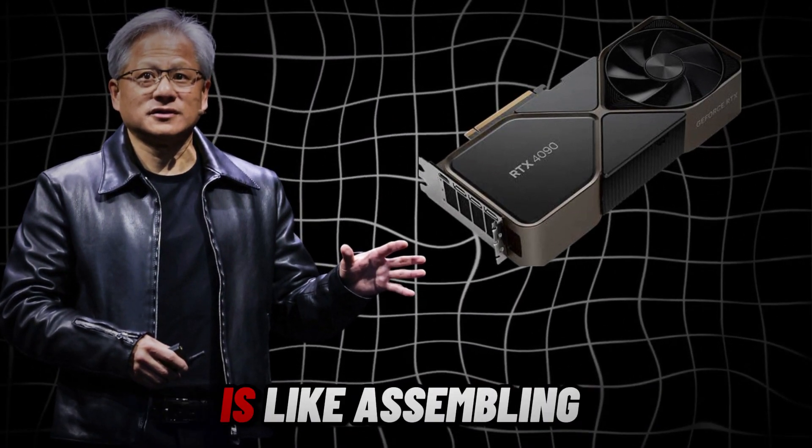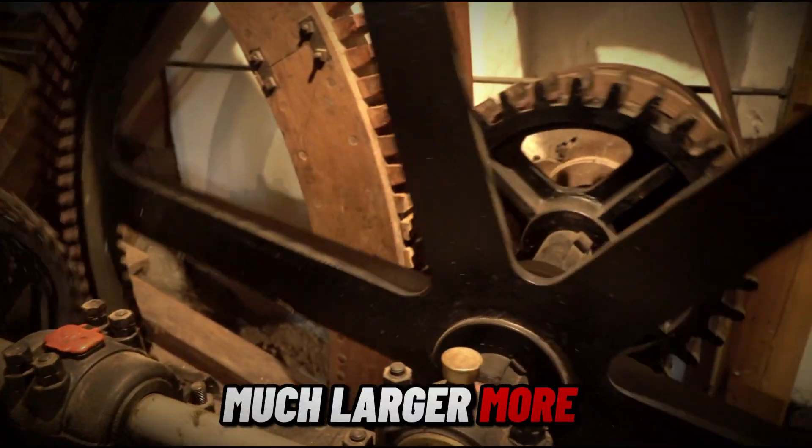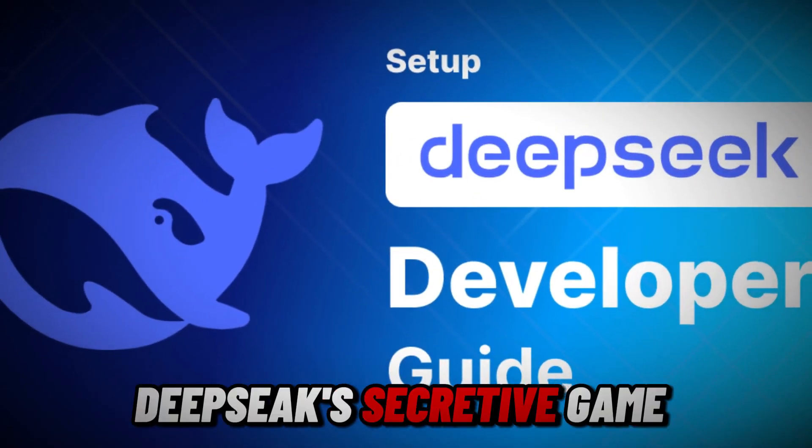DeepSeq's latest release is like assembling a puzzle, where each piece locks into place to reveal a much larger, more powerful picture. This is an untold story about DeepSeq's secretive game plan.